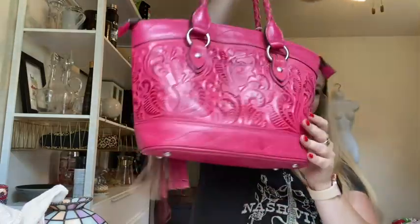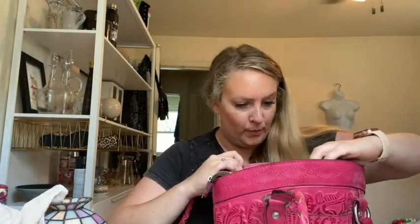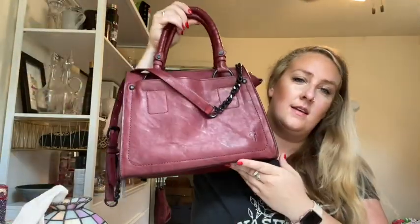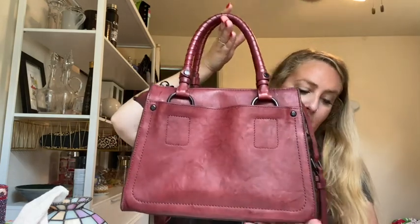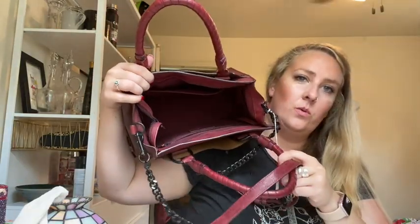These two bags I was very excited about — I've never found this before. Tooled leather, pink with a braided strap by Patricia Nash, and it's got a really nice suede interior. And I think I'm going to keep this — it's a fry bag crossbody with a chain detail. I paid $20 for it, I know I can get $80 for it, but I think it might just have to stay at my house.